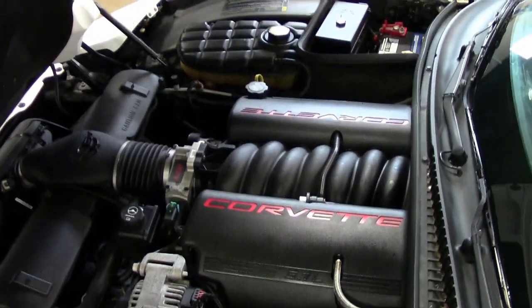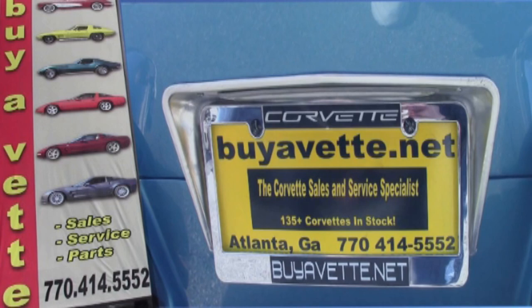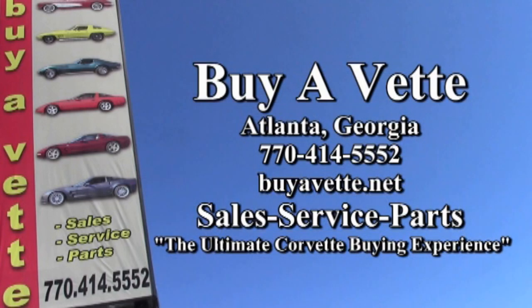Financing is available with long terms and low rates. Give us a call today — we'll help put this car in your driveway.